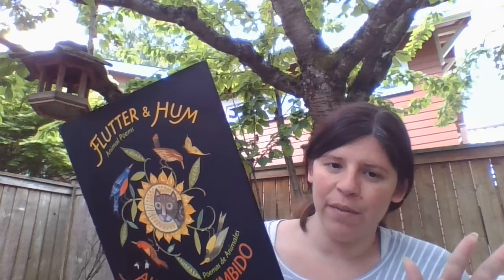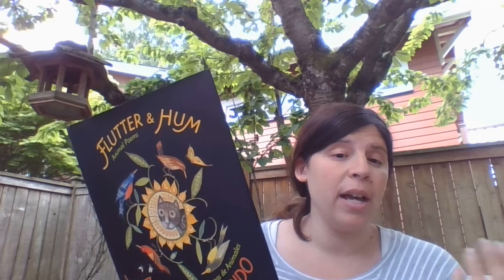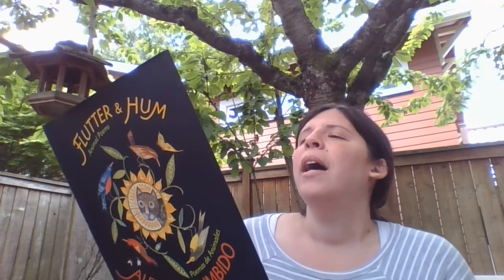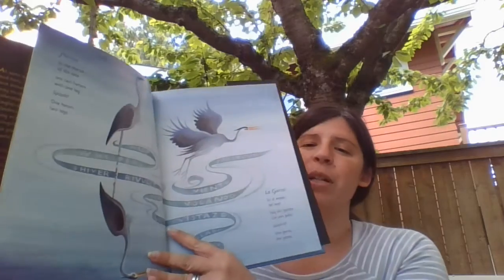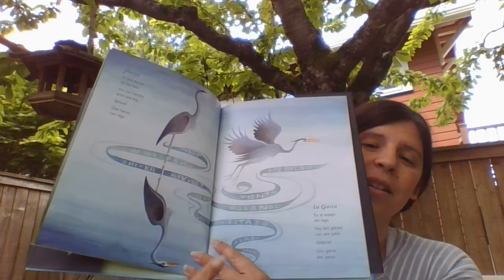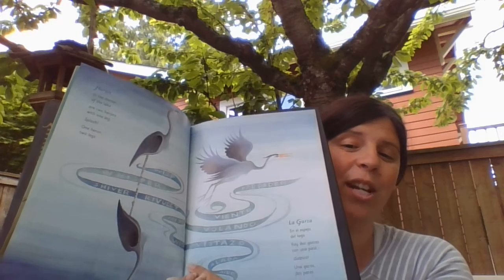Heron. See if you can make a movie of this one in your mind, especially if you know what herons look like. Maybe you've seen a heron out at a park or out in nature somewhere. See if you can picture this and then I'll show you. In the mirror of the lake are two herons with one leg. Splash! One heron, two legs. Now see if this matches what you were picturing. Two herons, one leg — one heron, two legs. See if you can tell what happened to change that.